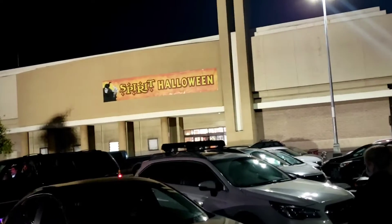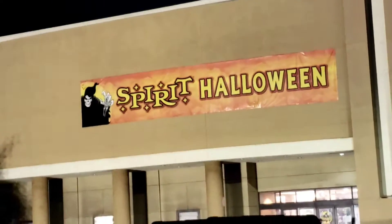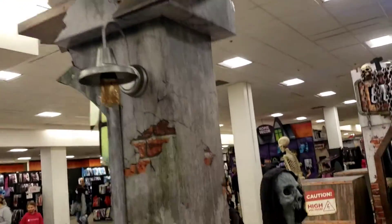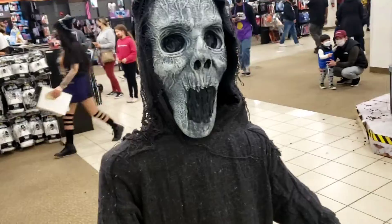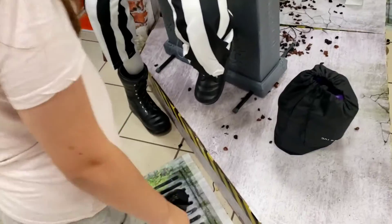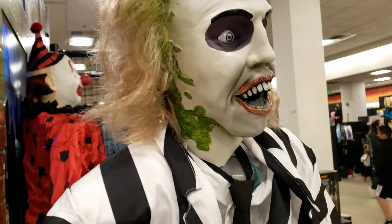We are over here at the Spirit Halloween in San Bruno. Let's check it out, see what they have. It's really busy in there. Look at the ghoul — it's not moving. There he goes.